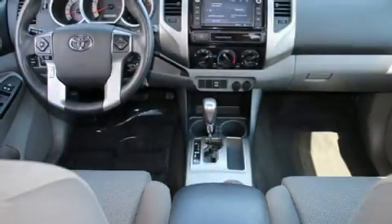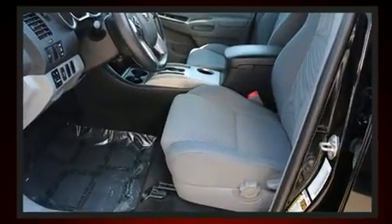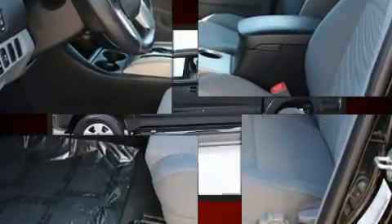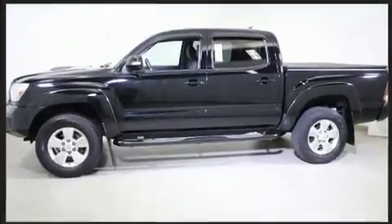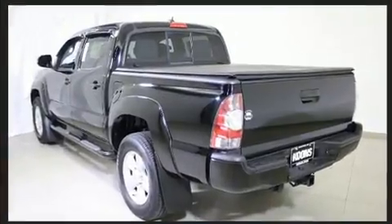You can expect a lot from the 2015 Toyota Tacoma. This four-door, five-passenger truck still has less than 35,000 miles. Under the hood, you'll find a six-cylinder engine with more than 230 horsepower, providing a smooth and predictable driving experience.